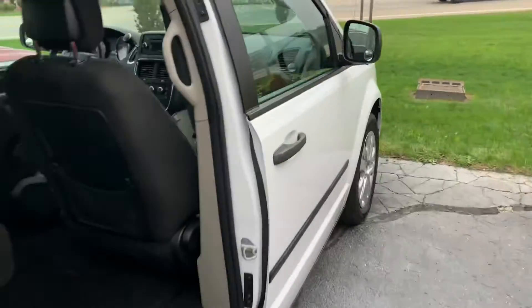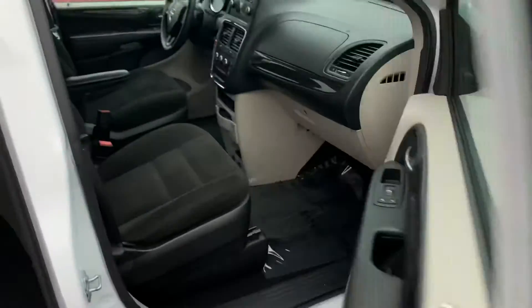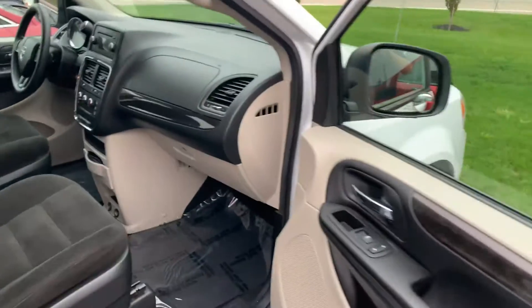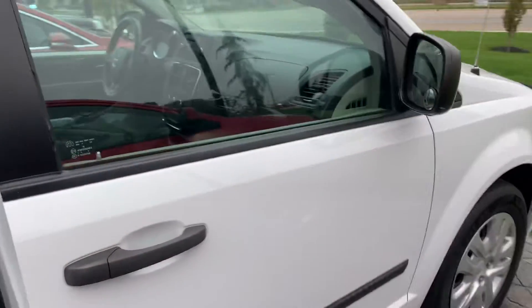Great family van here. It's a 2015. Got a two-tiered glove box — this one opens and then the lower one opens. It's got two 12-volt plugs down there. This thing's dialed and ready to go.